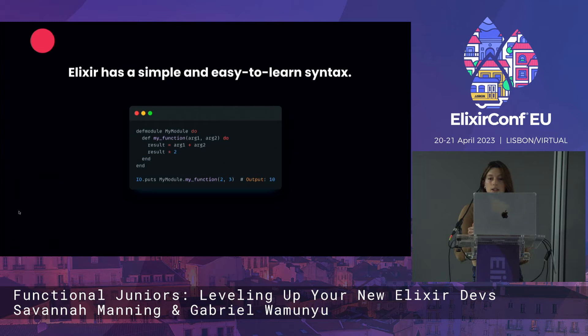Here's a quick example. We define a module called myModule with a function called myFunction that takes two arguments. Inside the function, we add the two arguments together, multiply the result, and it returns. We then use IO.puts to output the result of calling myModule. As you can see, Elixir code is very readable and easy to understand, even for beginners.